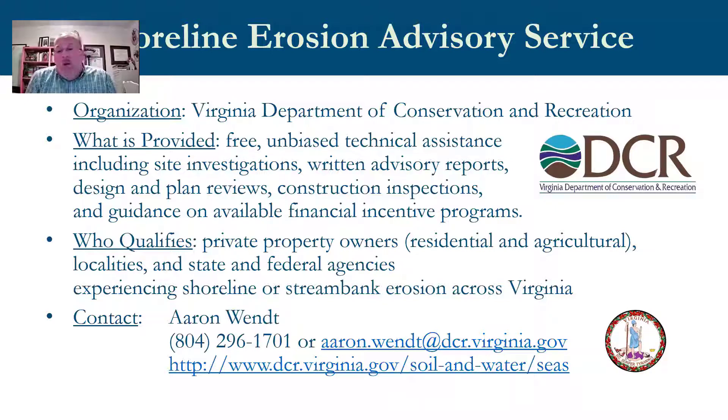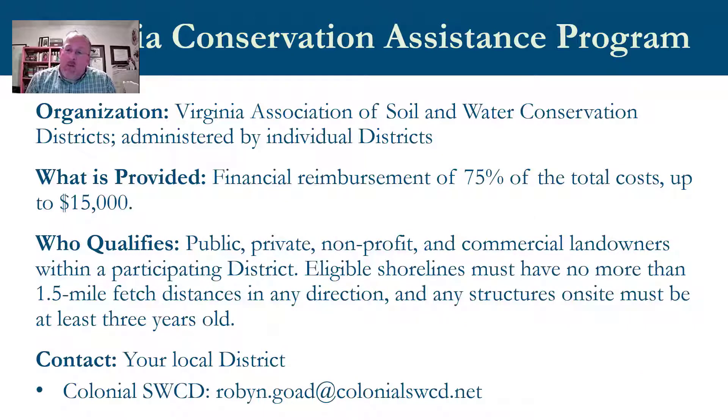Financial incentives available to property owners include cost share grants for residential property, potential property tax exemptions for living shorelines, low interest loans for residential, business, or public properties, and for agricultural properties, cost share, low interest loans, and refundable tax credits. Contact SEAS for a free site visit to discuss shoreline erosion concerns at your property. Next up is Robin Goad with the Colonial Soil and Water Conservation District.